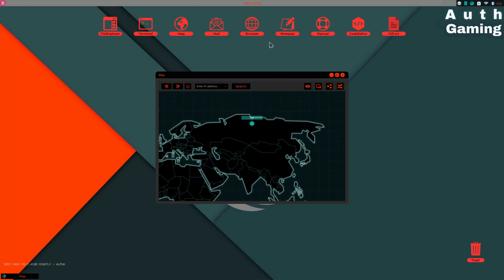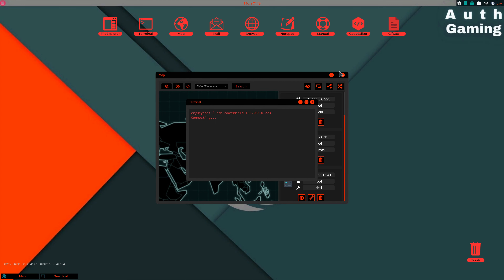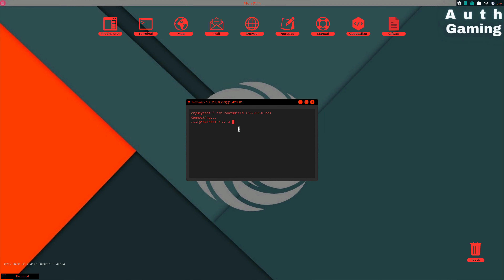Step one, go to the shop and rent a server. Step two, connect to said remote server. Step three, type in file explorer.exe.